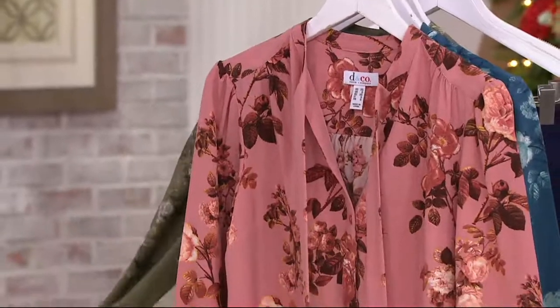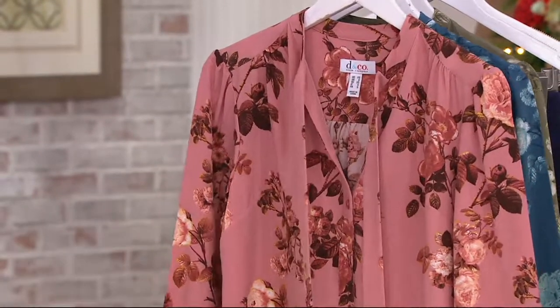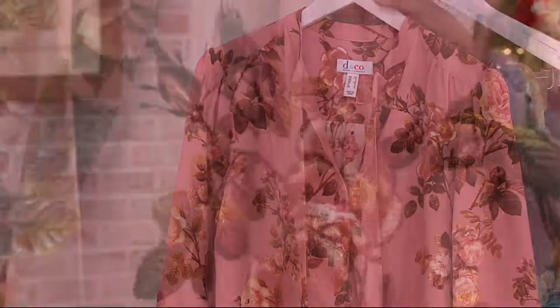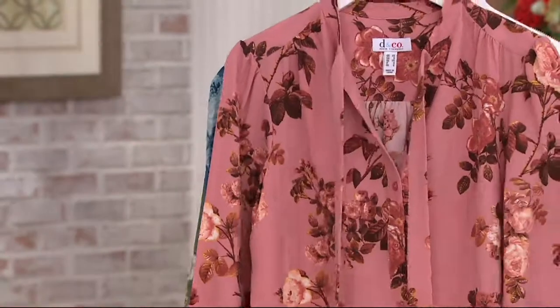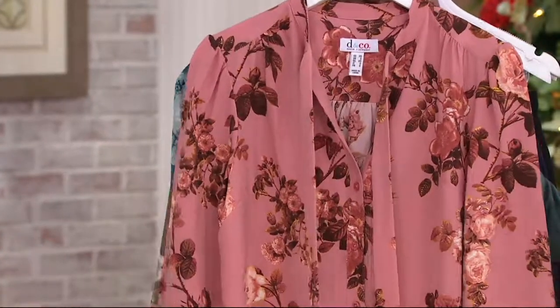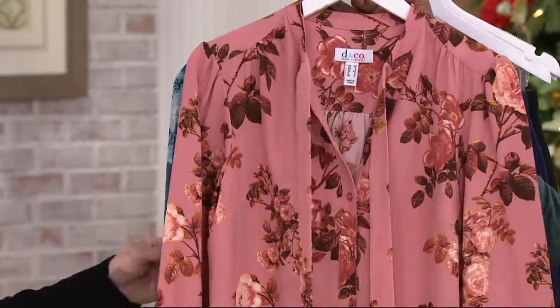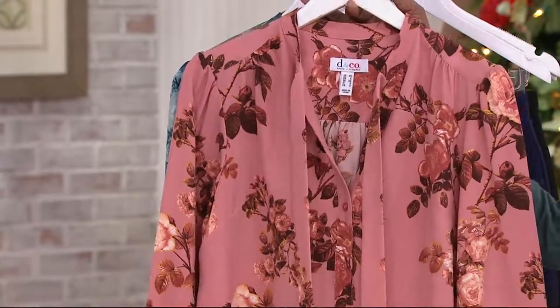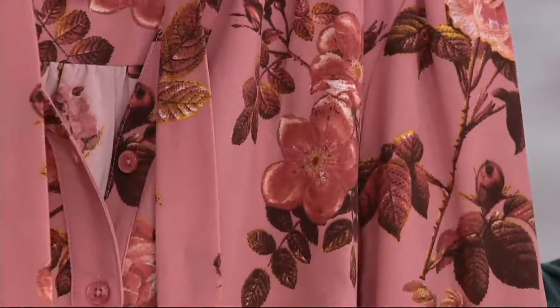Denim and Company's floral print tie neck long sleeve blouse is next — isn't it lovely? Dark florals continue to be very important. We've never presented this with three easy pay before — 13 and 25 cents — and we just introduced it earlier this month. It's a blouse for under $40. This is the new antique rose colorway, running extra small through 3X.